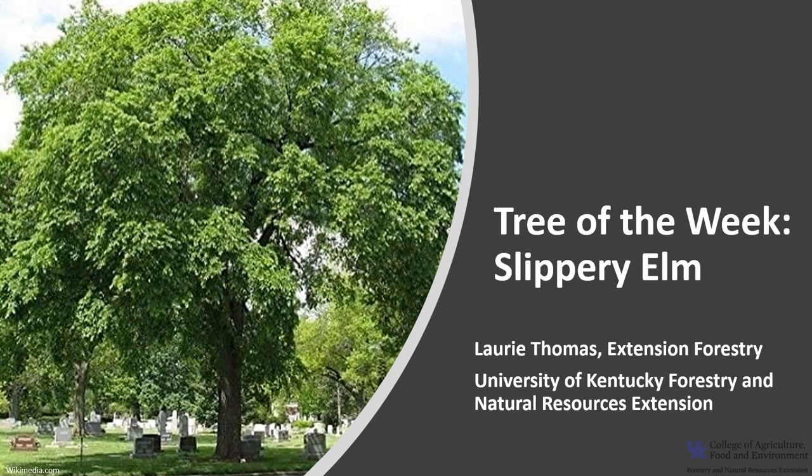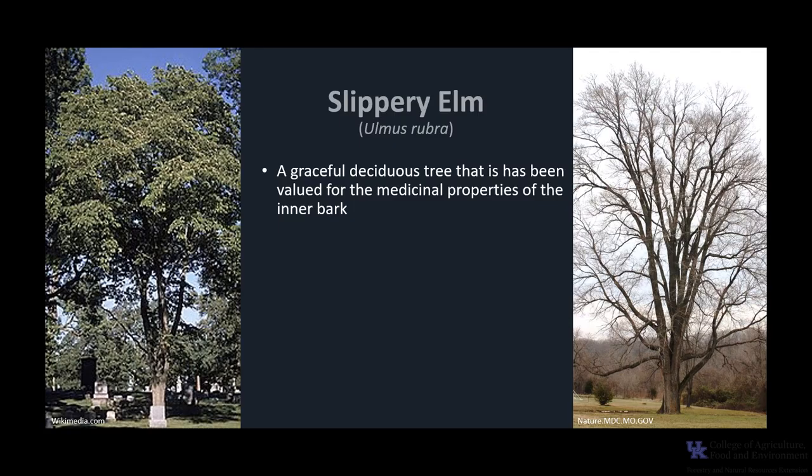I'm Laurie Thomas with the University of Kentucky Forestry and Natural Resource Extension, and I'm here with the tree of the week, the Slippery Elm. Slippery Elm, Ulmus rubra, is a graceful, arching deciduous tree that has been widely valued for some of the medicinal properties of the inner bark.